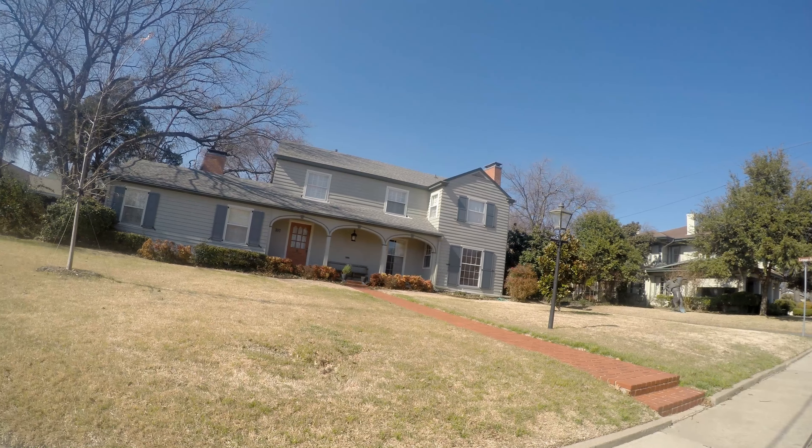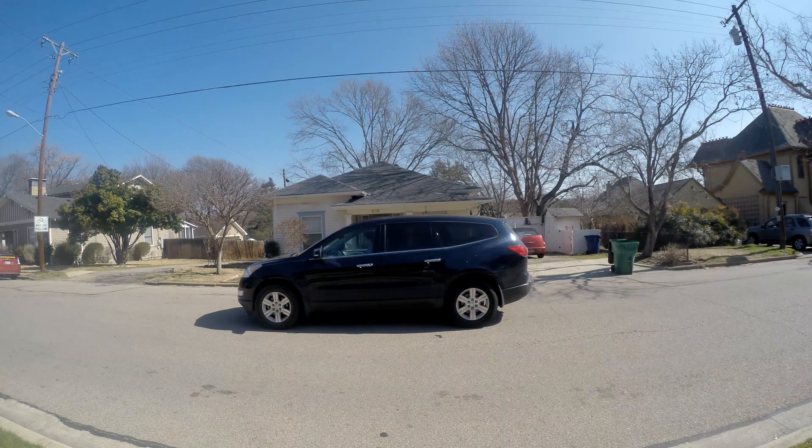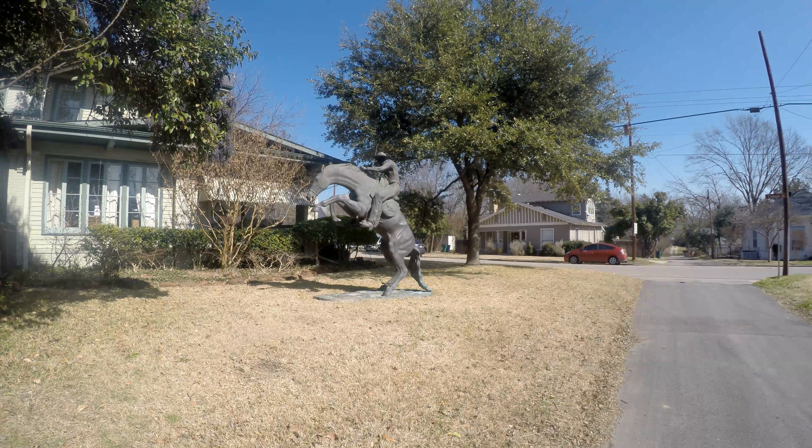This house over here is an example of what is called a pyramidal roof vernacular folk house, built circa 1915. So this house is basically a hundred years old, which alone says something. I think that's pretty cool.